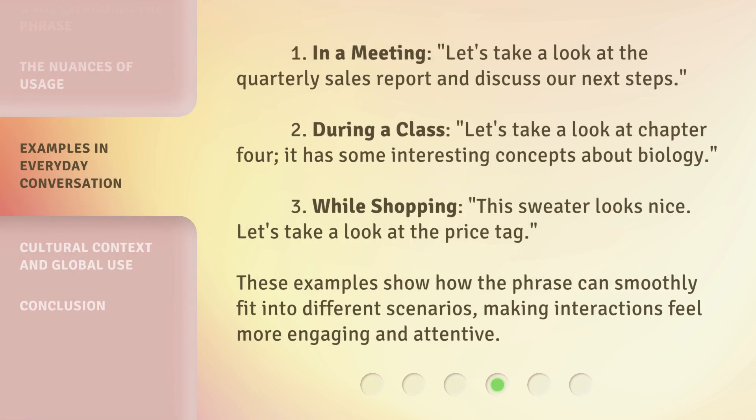Examples: 1. In a meeting: 'Let's take a look at the quarterly sales report and discuss our next steps.' 2. During a class: 'Let's take a look at chapter 4 — it has some interesting concepts about biology.' 3. While shopping: 'This sweater looks nice. Let's take a look at the price tag.' These examples show how the phrase can smoothly fit into different scenarios, making interactions feel more engaging and attentive.